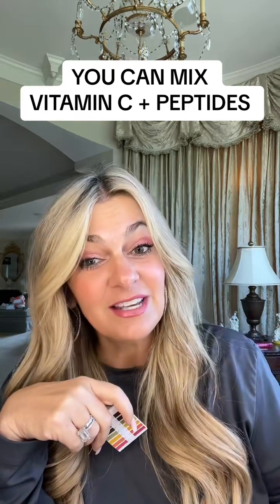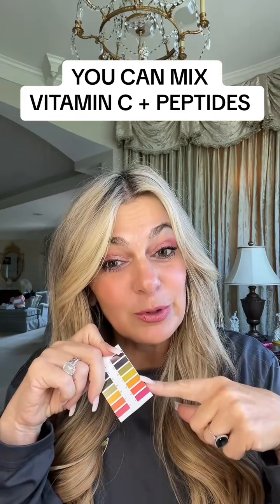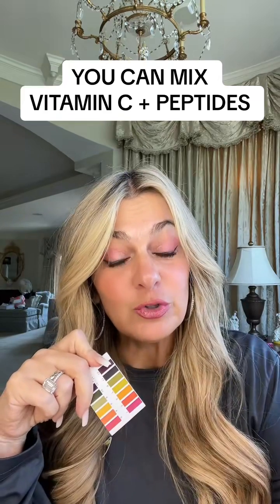Yes, you can use vitamin C and copper peptides together. We're going to answer this question from a scientific perspective. It's not that you can't use them together — it's just whether or not your vitamin C requires you to wait before your peptides in order to be effective.